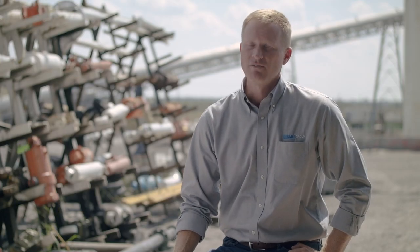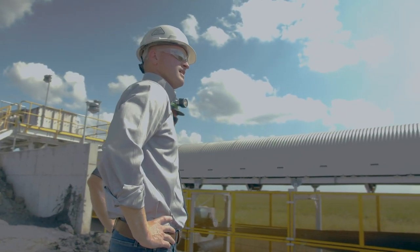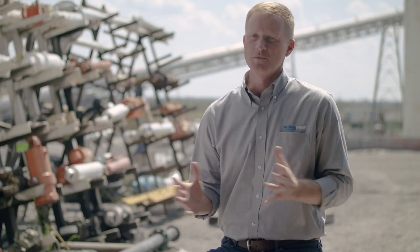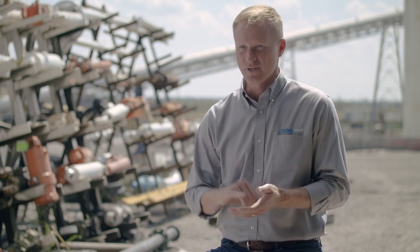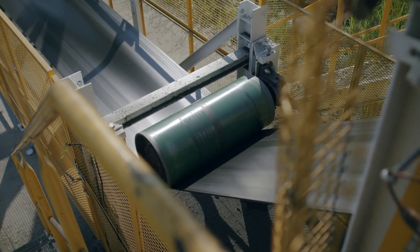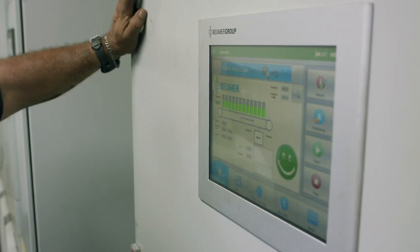One of the big advantages Boehmer has over a lot of our competitors is the fact that we're extremely flexible. We have a lot of experience worldwide and we put in the first curve trough conveyor in 1971 in the entire world. We've been doing this technology for decades, and that experience combined with our flexibility and focus on high quality have proven to be a winning formula for us.